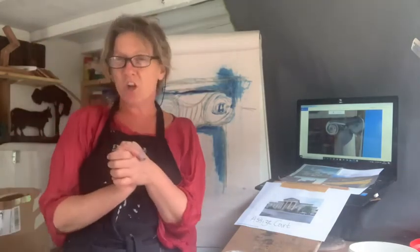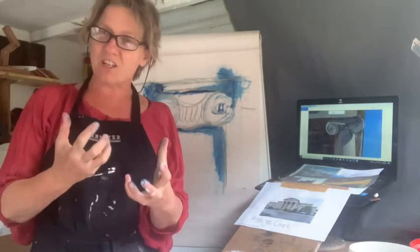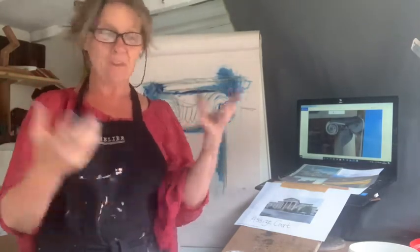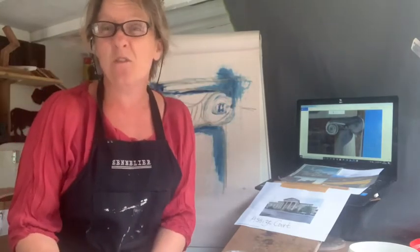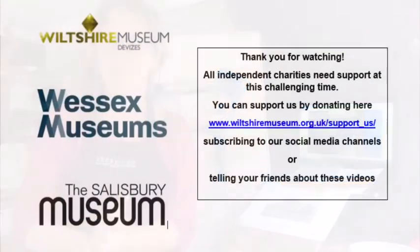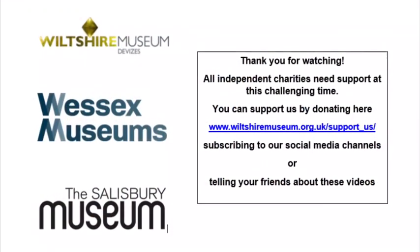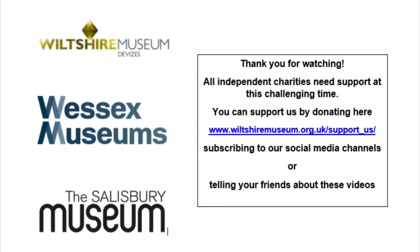I would urge you to go and sit outside the Assize Court and actually see the building, not just work from a picture. Take along a load of felt tip pens, a bit of barbecue charcoal and some paper, and just go for it and have fun with your mark making. I hope you enjoy.